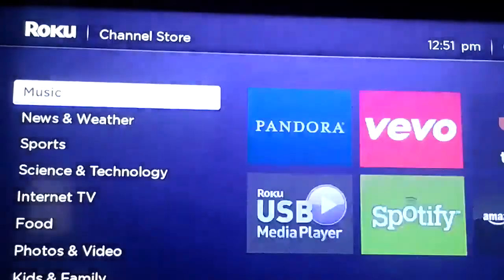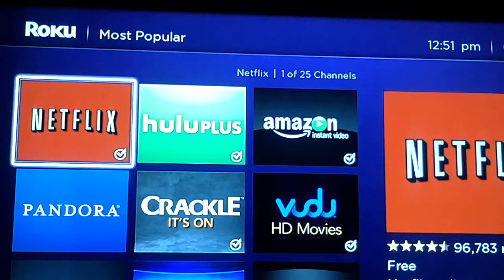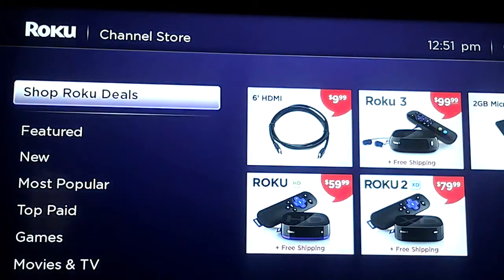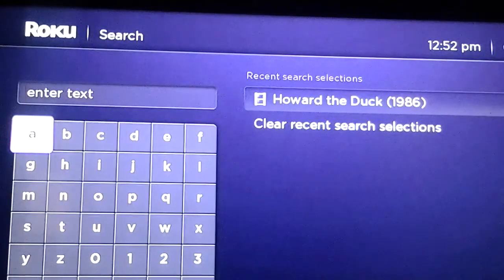You can also get free private channels that you can add on. Private channels are very easy to add — you just go to the Roku homepage, look up a channel code online, find which one you want, and add it to your Roku account channel list. You do it online through your computer or tablet — just add the code and it automatically goes into your channel store.